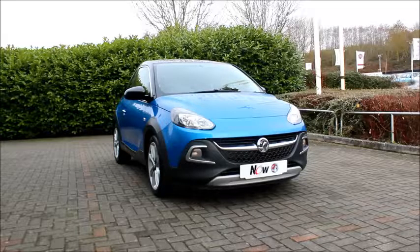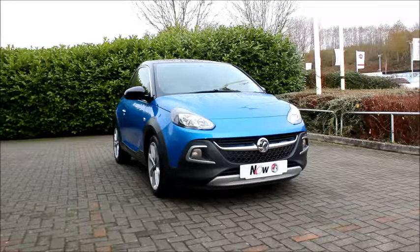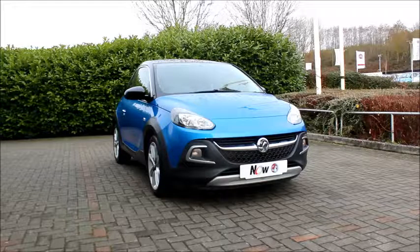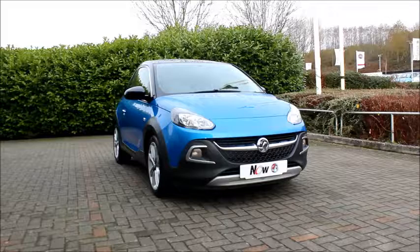Looking at the front of the car we have sports front bumpers, retro styled fog lights, daytime running lights, and chrome detailed headlights. We also have chrome detailed trim with a chrome grille design.